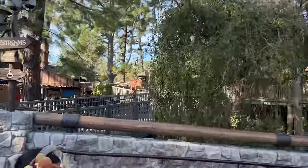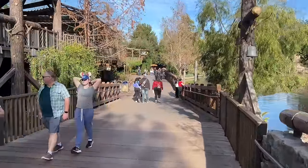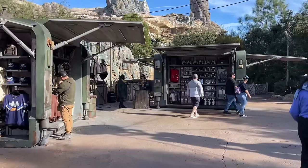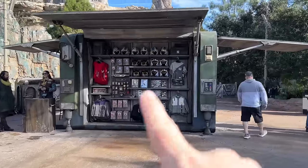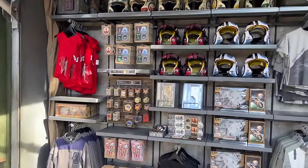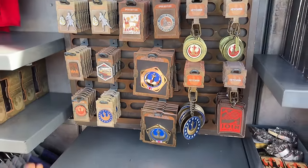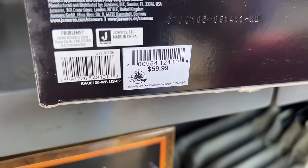We're heading down the path beside the Hungry Bear restaurant into Star Wars Galaxy's Edge. At the exit of Rise of the Resistance are these little carts — always here — with a lot of Resistance-type helmets, outfits, and apparel. They also have patches, exclusive pins to this area, keychains, and magnets. The Micro Galaxy Squadron Millennium Falcon is $59.99.